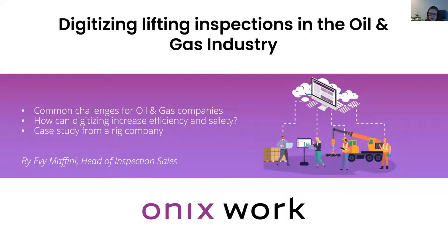I will look at the common challenges for oil and gas companies, mainly concerning lifting equipment regulations, documentation, and the time and cost spent on inspections. I will also talk about how digitizing inspections and equipment handling can increase efficiency and safety.